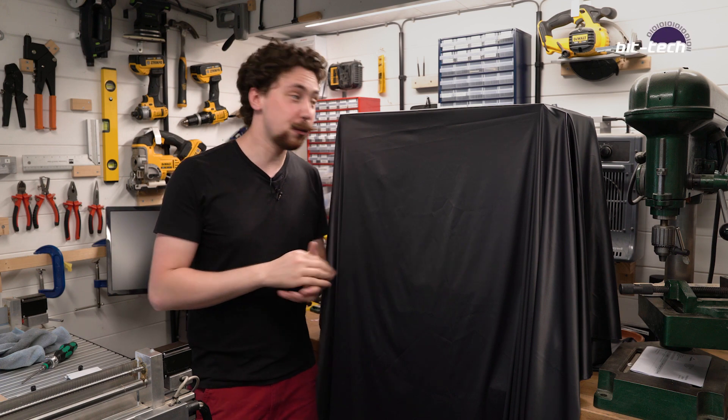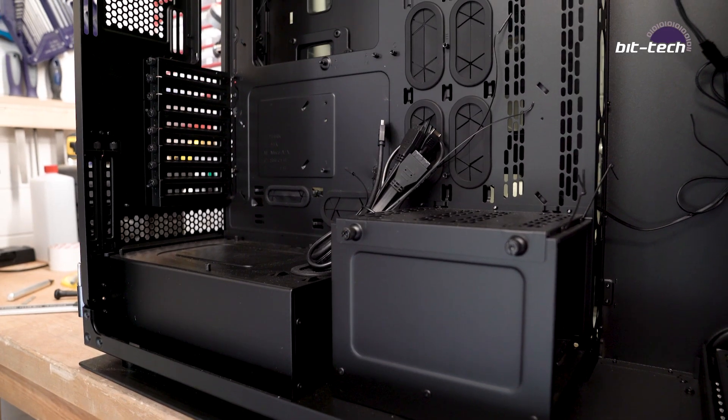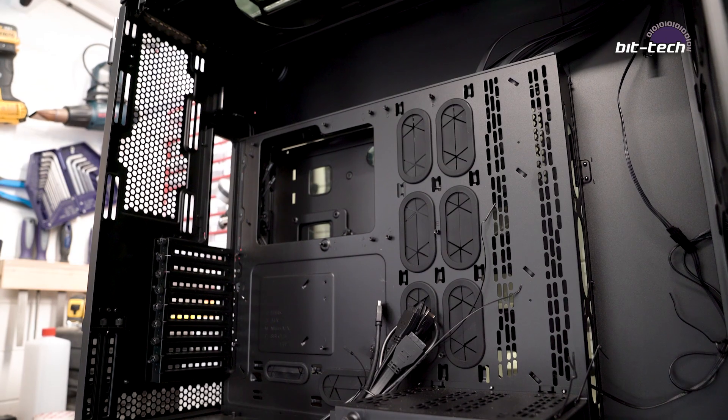Hey folks, it's my pleasure to announce that we've got the 1000D! As you can see, this is a monster of a case. Nearly 30 kilograms of steel, aluminium and tempered glass, and inside there's room for two full watercooled systems complete with plenty of fans and massive radiators.